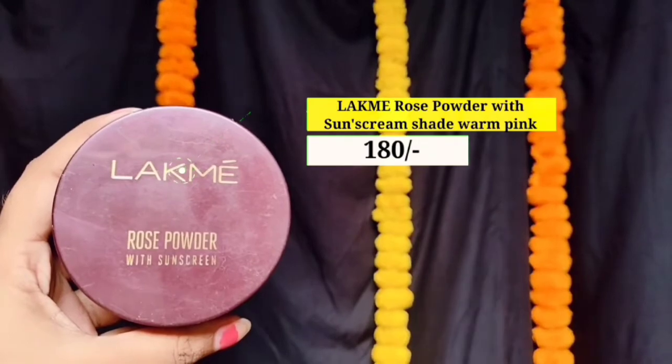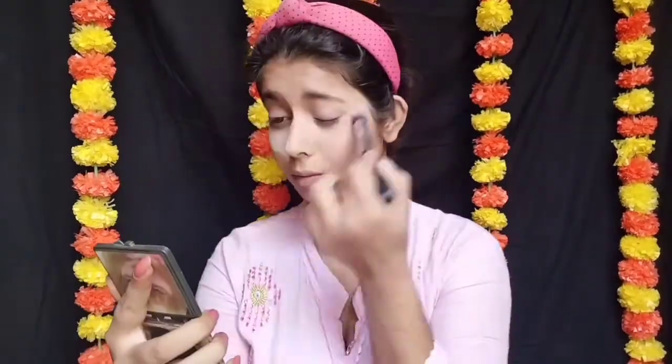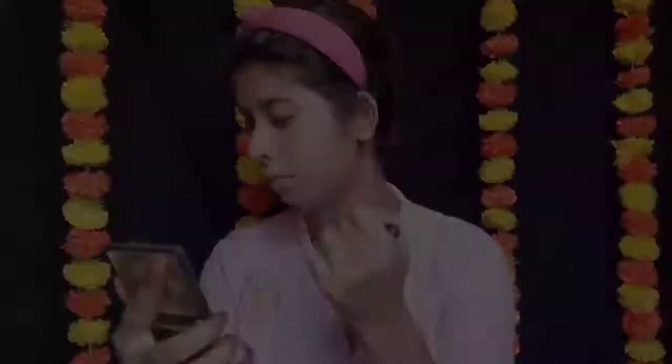Next میں use کر رہی ہوں Latmica Rose Powder with Sunscreen، shade Warm Pink۔ اب میں اچھے سے concealer کو set کروں گی۔ Set کرنے سے پہلے دیکھ لینا کہ کہیں crease نہ رہے، اور اگر crease ہو تو اسے اچھے سے blend کر لیں۔